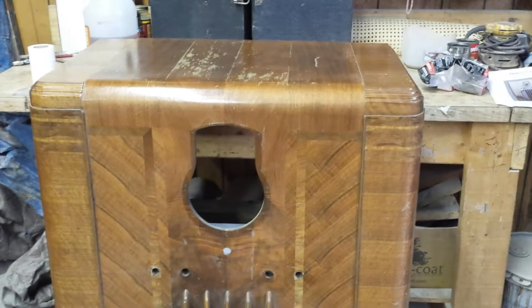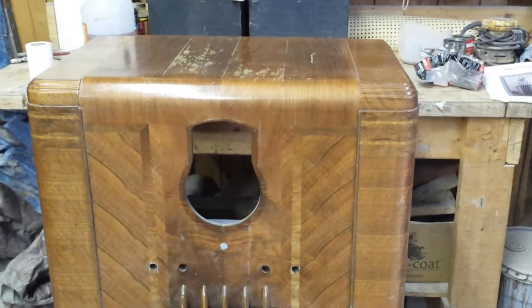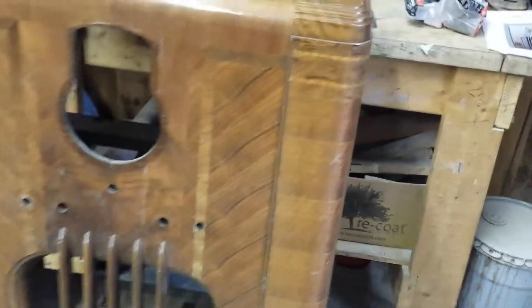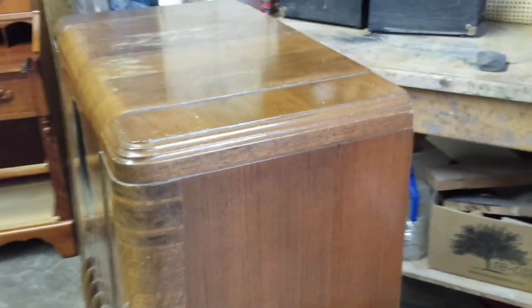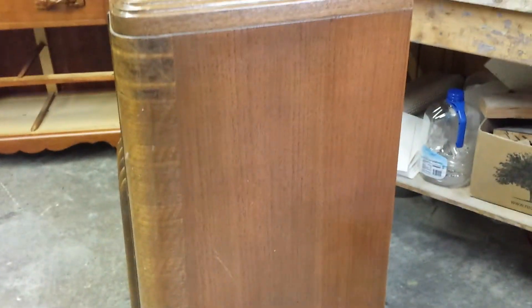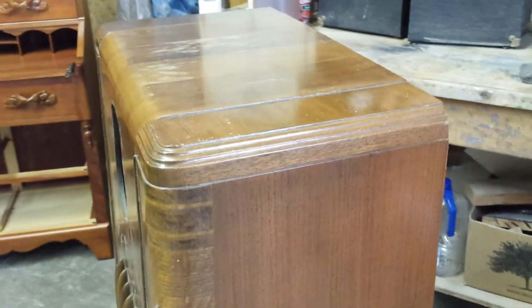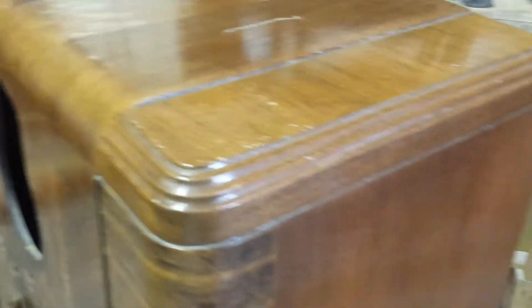We just got this Philco 37-116 in today — it came to us around nine o'clock this morning. We just finished doing a Philco 37-650X, and I'm actually taking that one out of the shop today; it's going back to Detroit next week. But here's a beautiful Philco 37-116 radio.